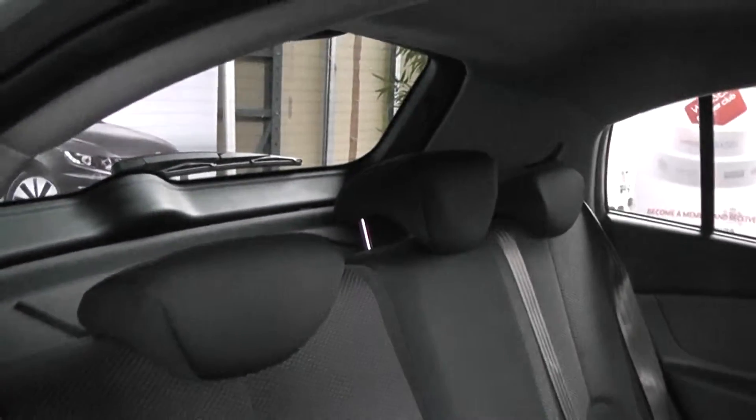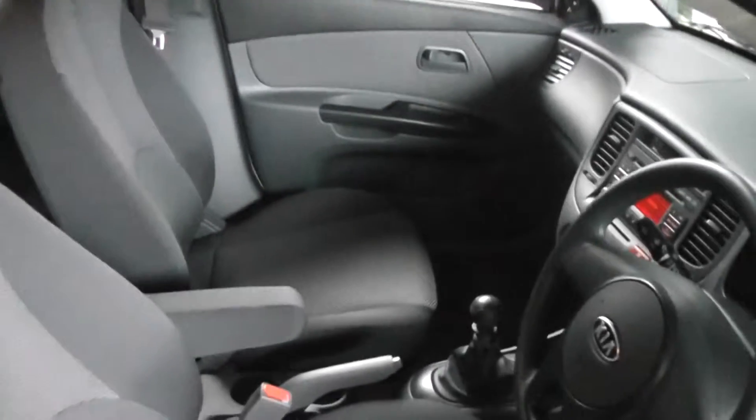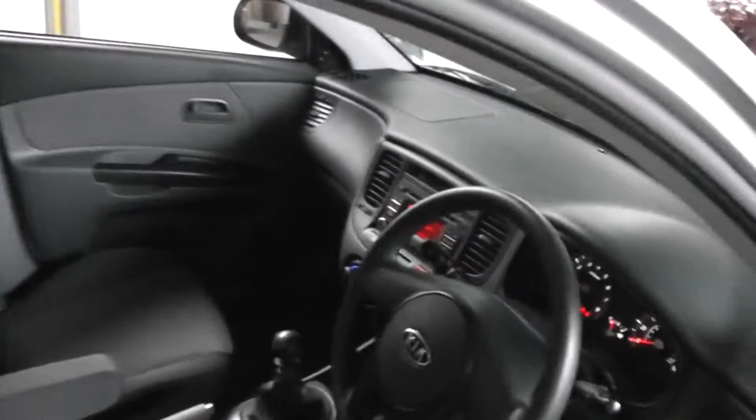Three inertia rear belts and three full rear head restraints — really great condition. You've also got with this car, which is a nice feature, a centre arm rest for the driver, which is really useful when you're driving long distances.